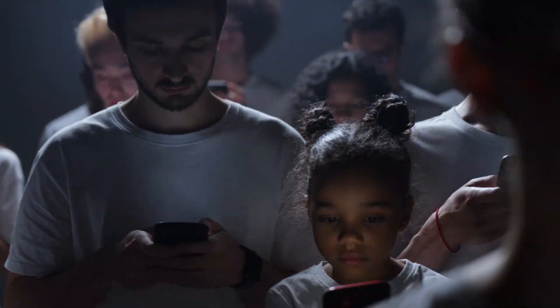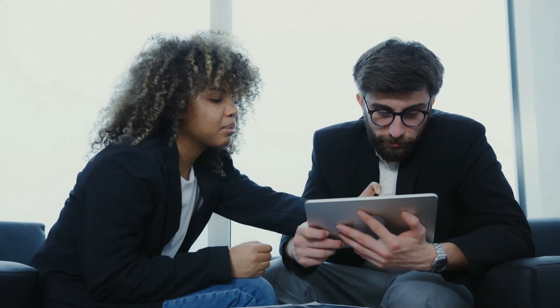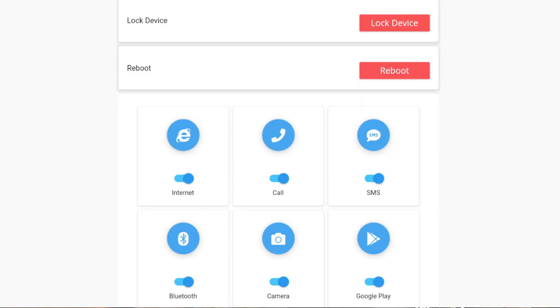Here are the top four features of Clean Phone that make it the ultimate solution for a safe and secure mobile experience. First off, Clean Phone provides advanced monitoring features to protect your kid's personal data and online activities from cyber threats. It uses encryption technology to secure their sensitive information and blocks unwanted spam calls and text messages. You can enable or disable device features such as internet, Bluetooth, camera, location, etc.